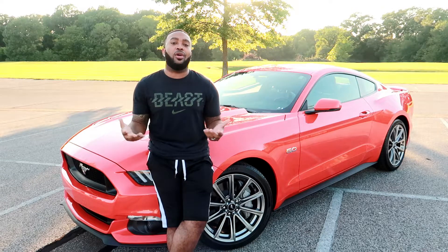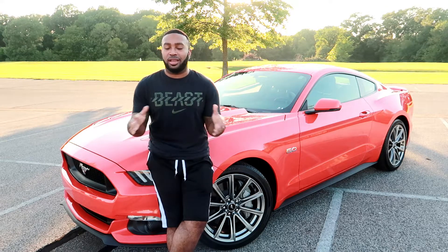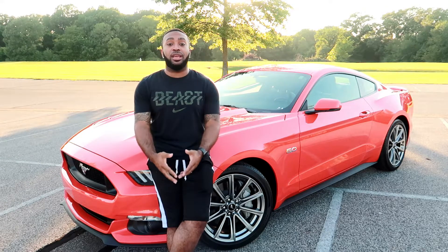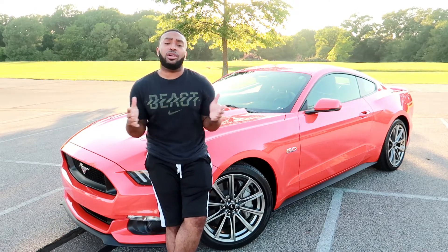Obviously on the last video, I broke it down all around from the outside, the inside, the motor, everything like that, but on this video, I'm gonna give you what I like the most about my car — the top 5 things. So we're gonna start off with the body.